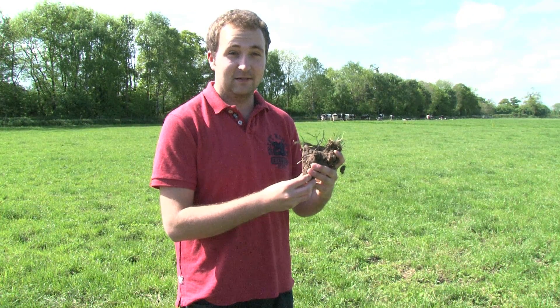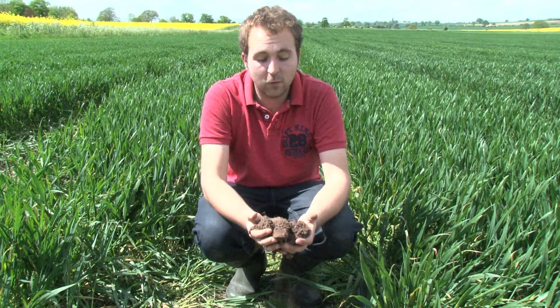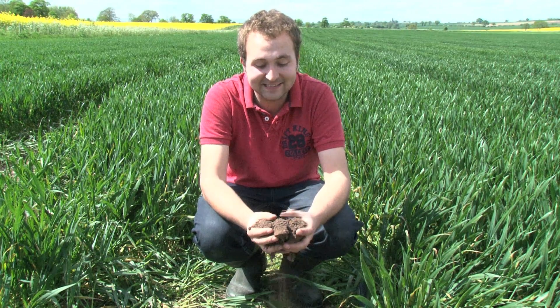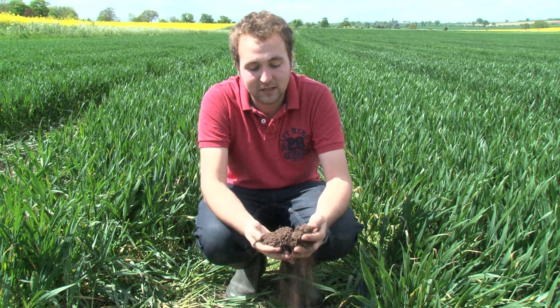We're now going to go take a look at a really sandy soil here at Harper Adams University. We've moved less than a quarter of a mile onto a different part of the farm and we have here a sandy soil, which as you can see is a really loose structure.